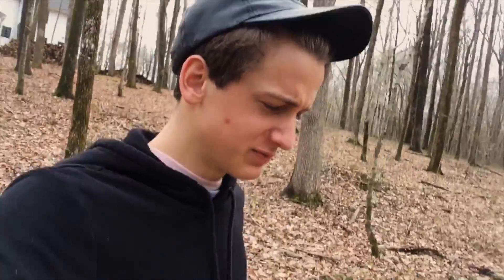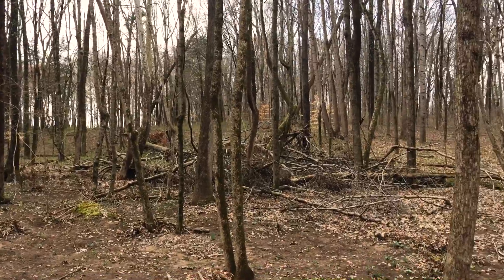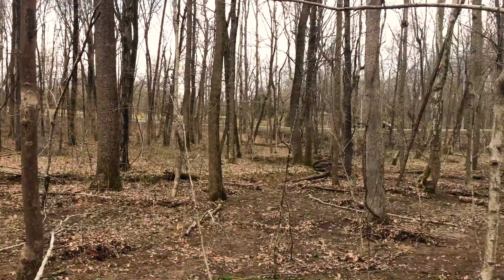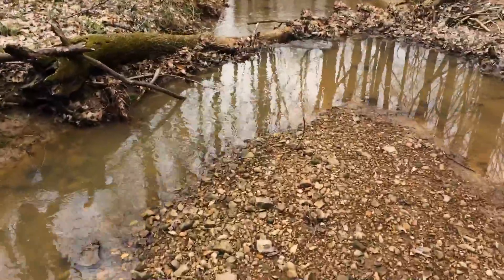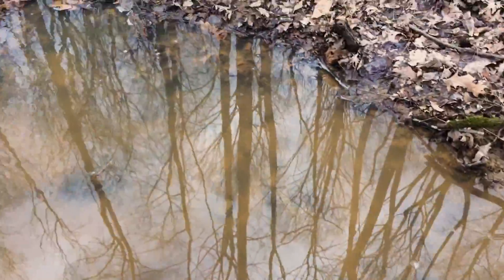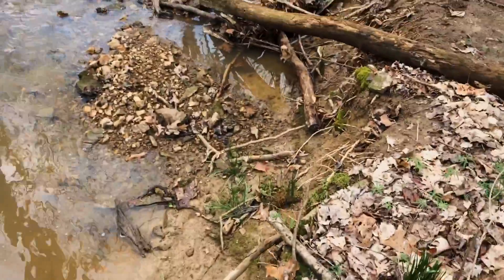Hey, what's up guys! Going out to do some quick herping — it rained a bit last night so there should be a decent amount of activity. Down at the creek now, dropped the camera in the water, hopefully find something pretty soon.